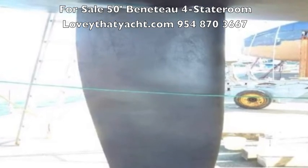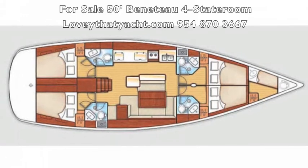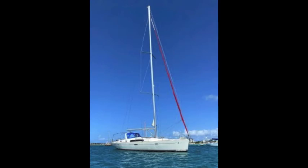I'm Randle Berg with Love That Yacht — give me a call. This is the layout for the 50-foot Beneteau four-cabin. Have a great day and let me know when you want to get on board.